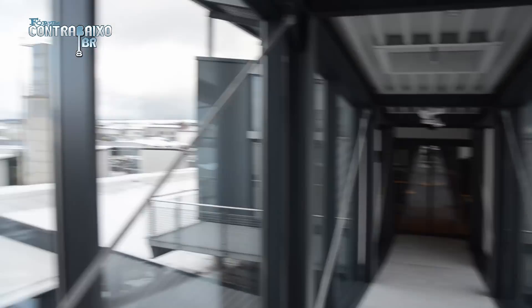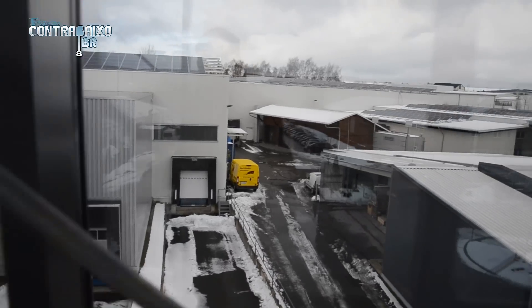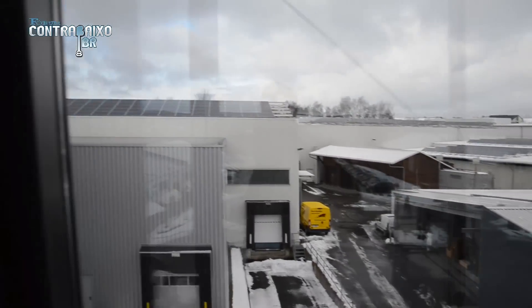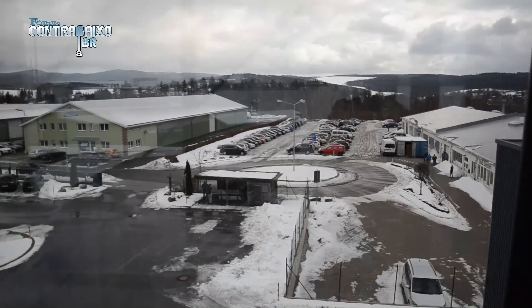This one is used for showroom purposes. But what we have here is the stage.